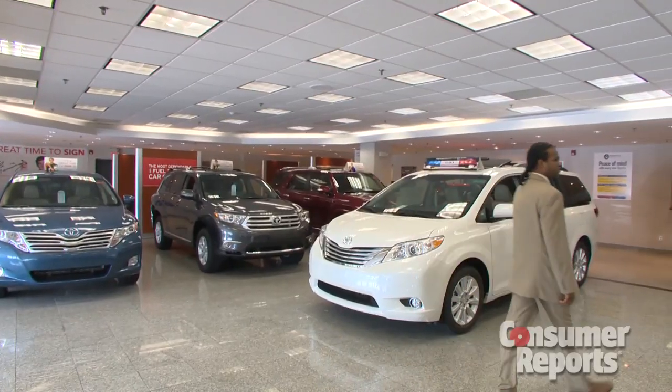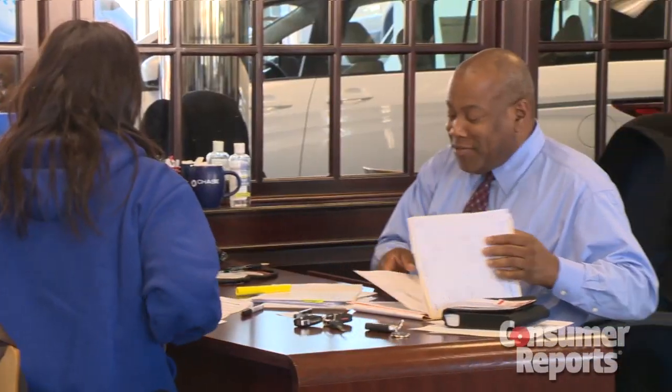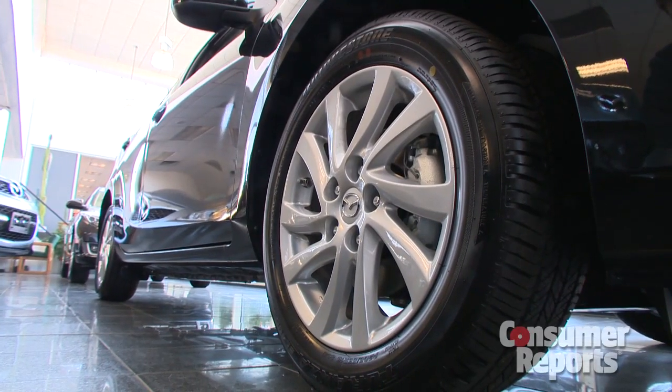For starters, we buy cars at dealerships without telling the dealer we're getting it for Consumer Reports. That's because we want to buy the same car you would get — not some specialized version direct from the manufacturer.